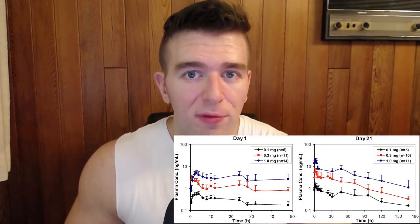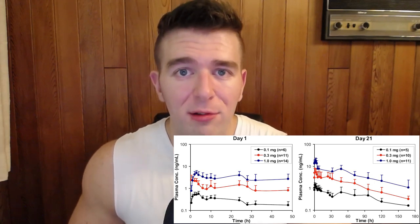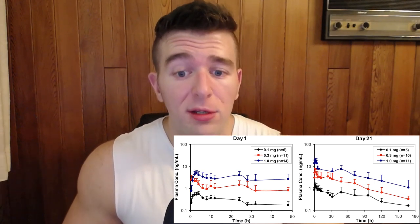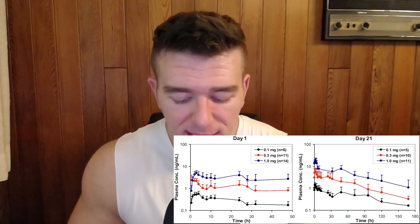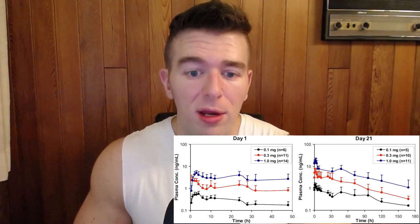Half-life of LGD: LGD displayed a prolonged elimination half-life of 24 to 36 hours, linear pharmacokinetics, and predictable accumulation with multiple dosing. There was a dose-proportional increase in LGD-4033 concentrations on days 1 and 21 due to its long half-life. Users should note that serum concentrations were nearly threefold higher on day 21 than on day 1, meaning once-daily dosing results in concentration buildup over time, and 24 hours is not enough clearance time to assume stable blood serum concentrations.